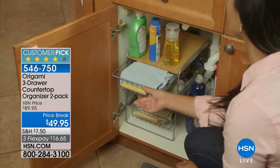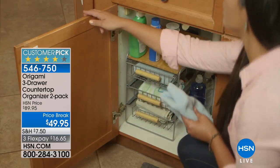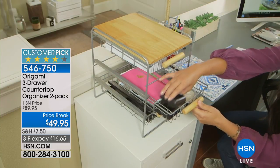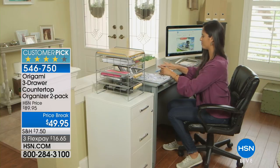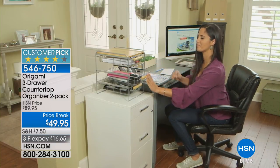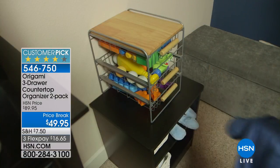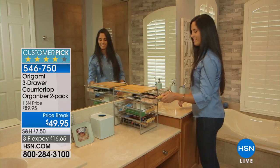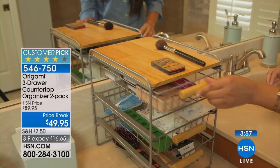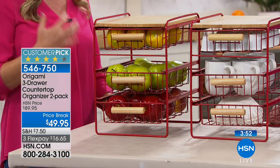You can roll up washcloths or smaller towels — they'll fit right in, and it utilizes every inch of the cabinet. Cleaning bottles on one shelf, sponges on the next, washcloths on another. Then use the second one in your office: stapler where you need it, scissors where you need it, pens right there. Kids can use it for big toys, markers, crayon boxes, and coloring books.